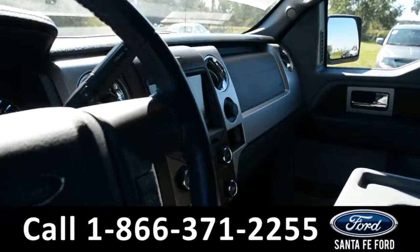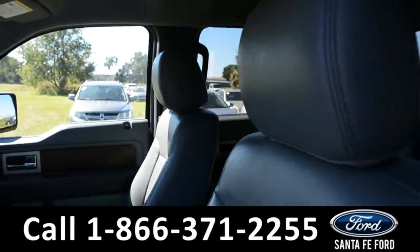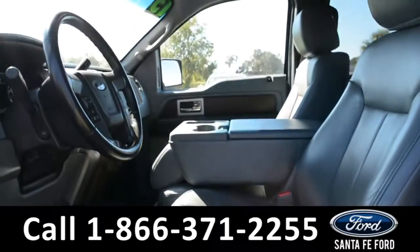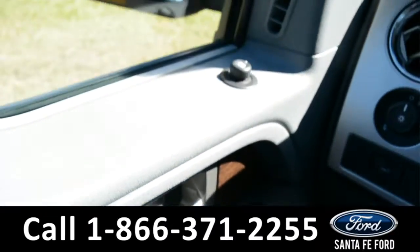On the inside of this vehicle, there are gray leather seats, and the driver's side and passenger side seat and pedal are powered. This vehicle does have powered windows, locks, and mirrors.